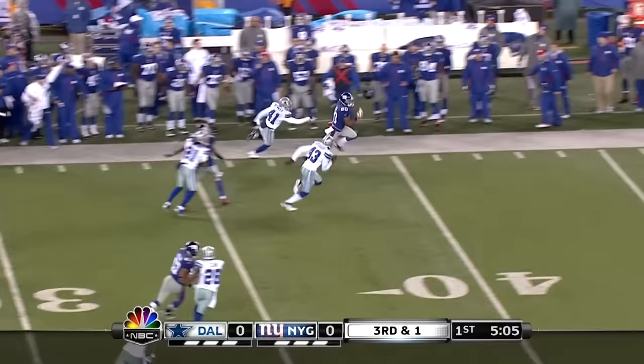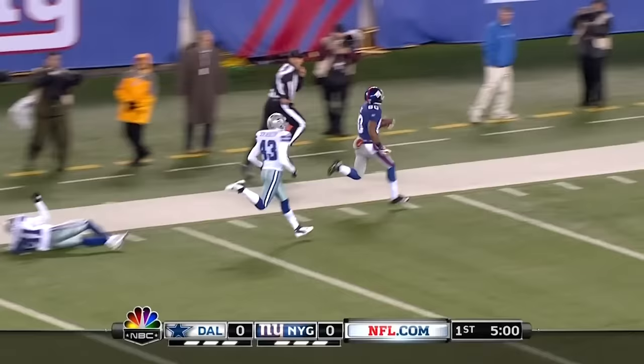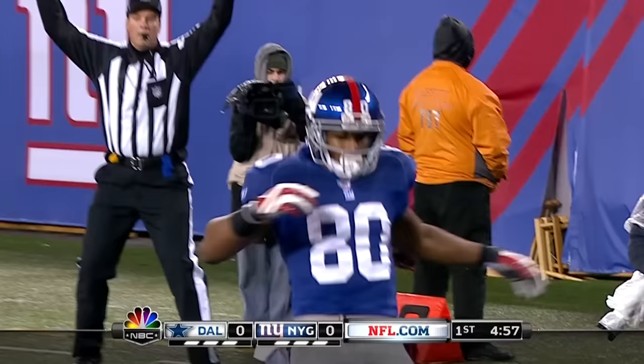Cruz down the sideline. He went 99 last week against the Jets, and he takes this one in for a touchdown — 74 yards.